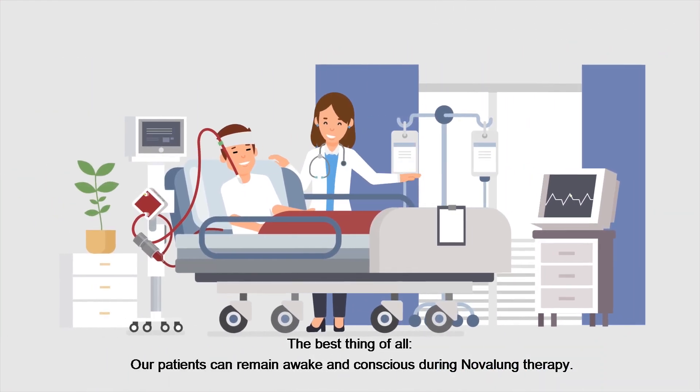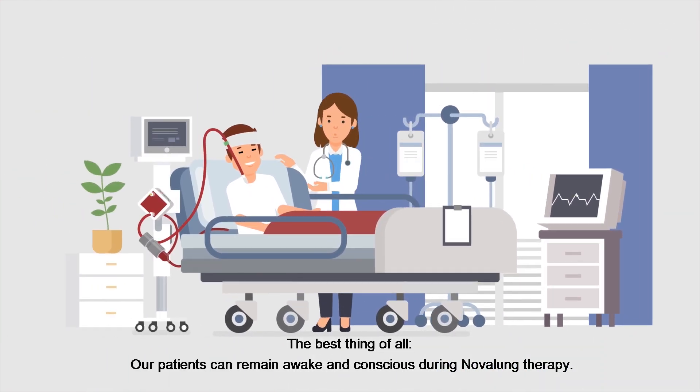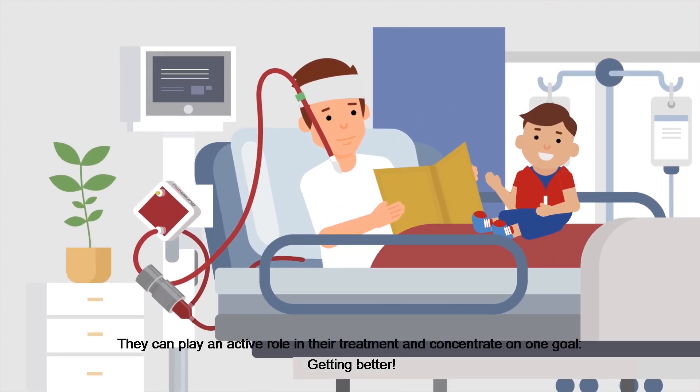The best thing of all, our patients can remain awake and conscious during Nova Lung Therapy. They can play an active role in their treatment and concentrate on one goal – getting better.